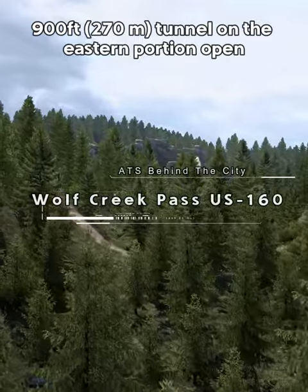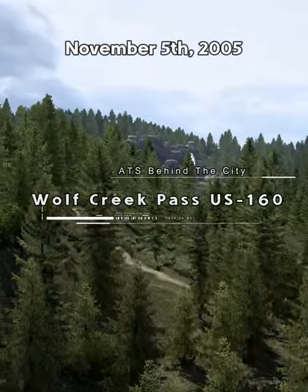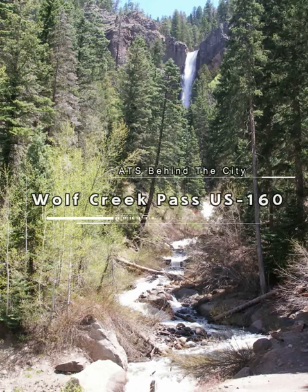A 900-foot tunnel on the eastern portion opened November 5, 2005. Construction completed in the summer of 2006.